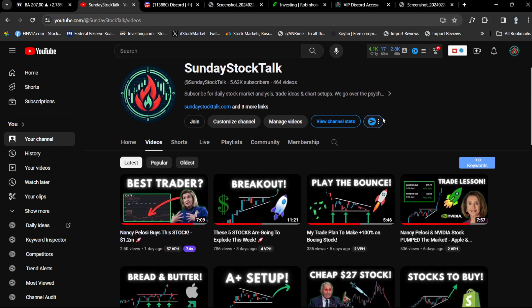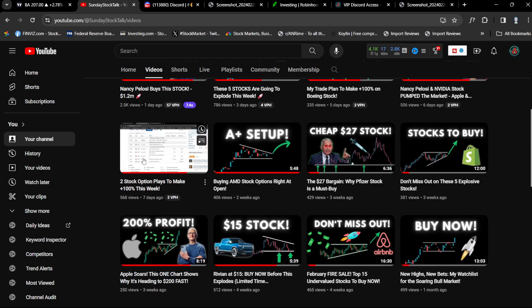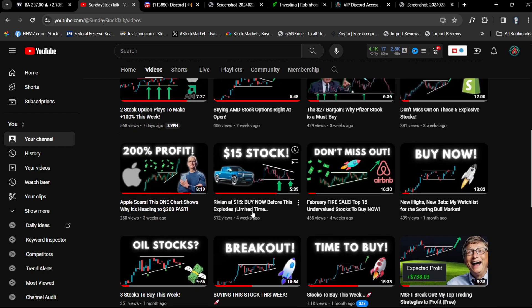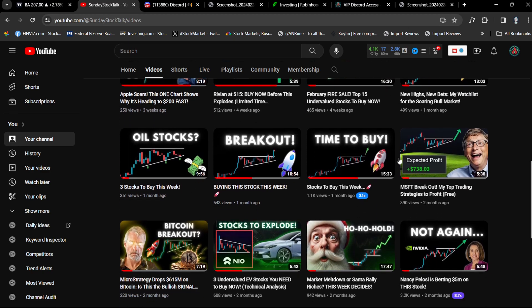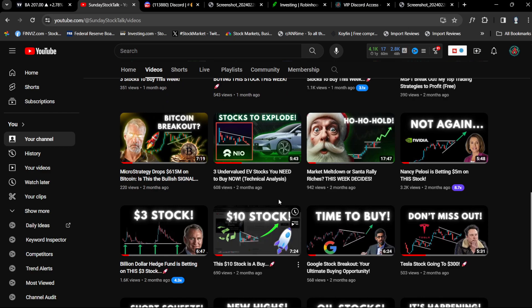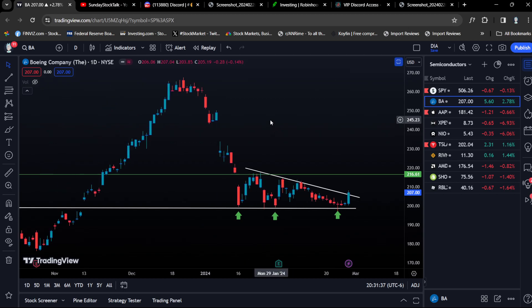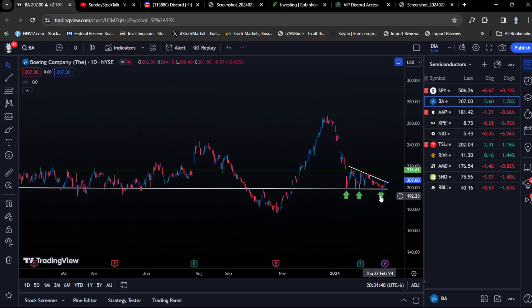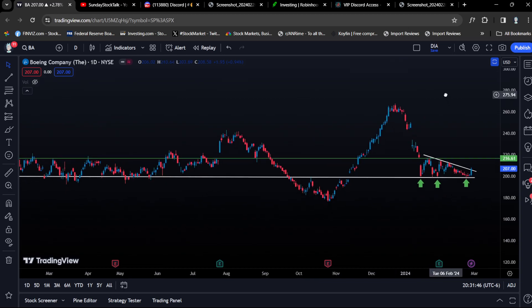If you go to my YouTube channel you can see that the thumbnails are very similar — Boeing, AMD, Shopify, Rivian, S&P 500 — very similar setups going on. What I want to do is consolidate this into one video and potentially create a full playlist of trading lessons. The basic idea is really buying the low and selling the high, just playing the quick bounces.